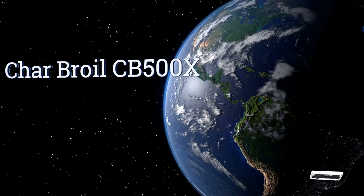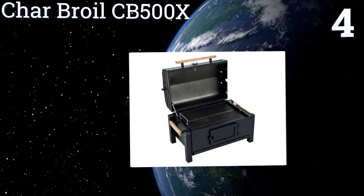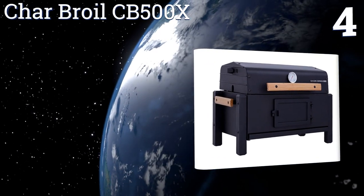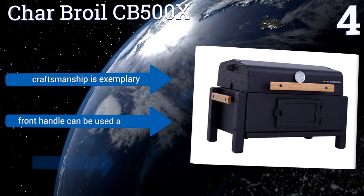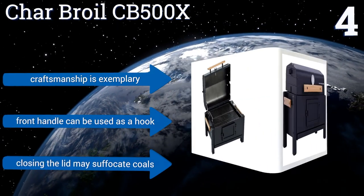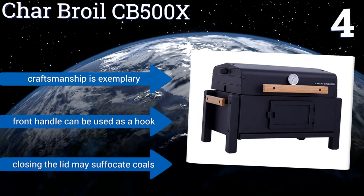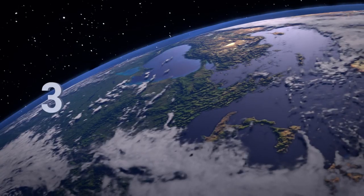Halfway up our list at number four, the Char-Broil CB500X is compact and easy to clean. Its underbelly features an old-style fire door that you can use for shuffling coals around. The exterior is durable and the grates are chrome plated, but its weight is a bit of a factor at 41 pounds. The craftsmanship is exemplary and its front handle can be used as a hook, however closing the lid may suffocate coals.